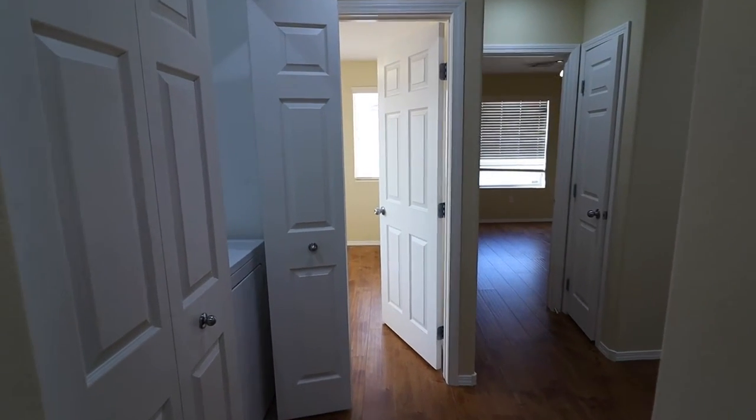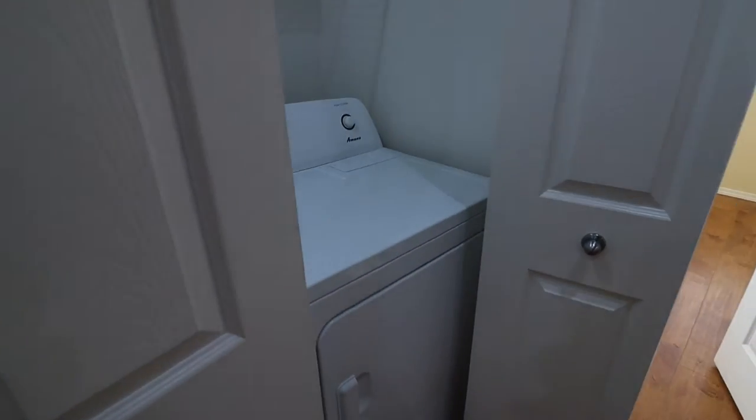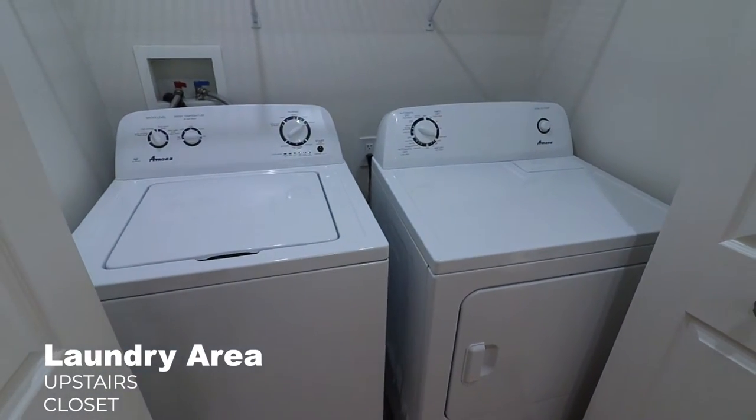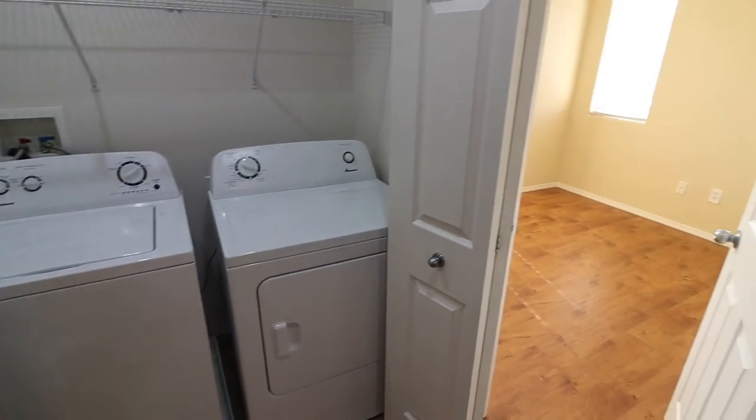Back out from the master bathroom, on your left would be the guest bath and also the laundry on the hallway. That is a convenient thing to have — laundry upstairs.